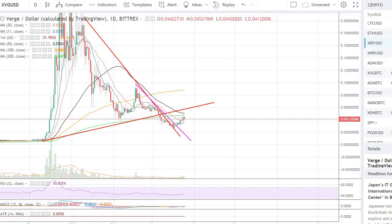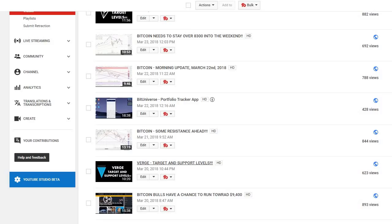Hey guys, welcome back to the channel. Welcome back to Phantom Strategies. So in this video, I want to cover Verge XVG. A few days ago, I made a video regarding the support and resistance level in Verge. You can go back to the channel library and take a look at it — it was on March 28th.